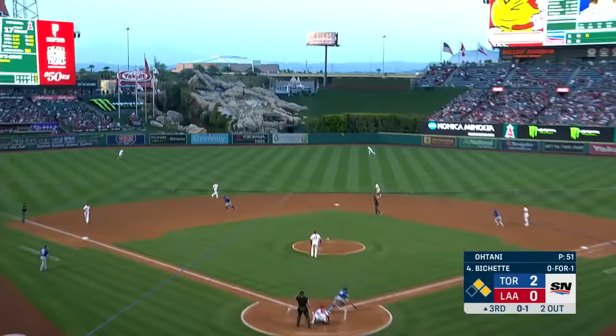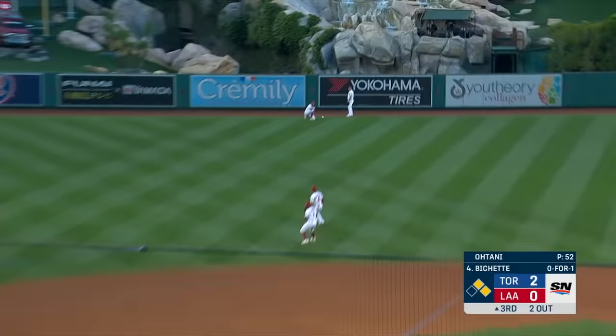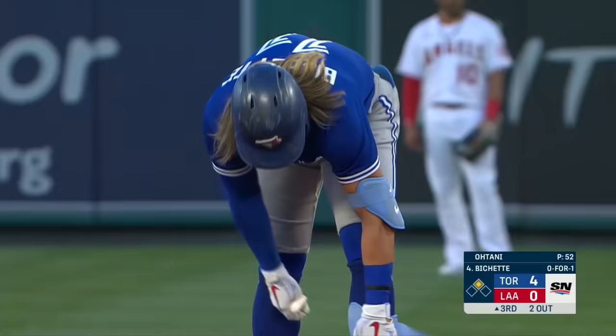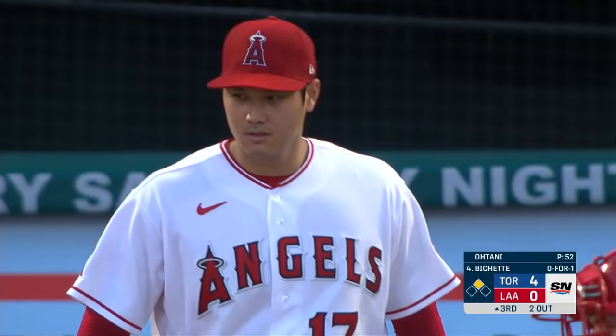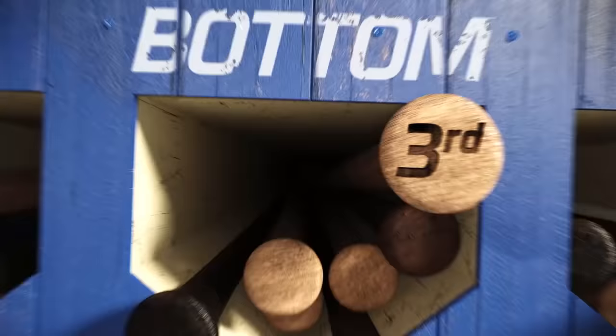That one ripped to left center field and it'll roll all the way to the wall — Springer scores, Espinal scores — a double off the bat of Bichette with two outs. The Blue Jays are rolling with a 4-0 lead. 56 pitches for Ohtani now. Swing and a miss — Chapman goes down and that is how the inning ends.